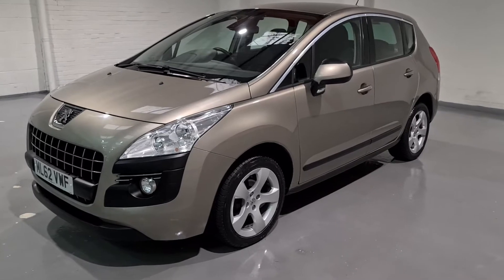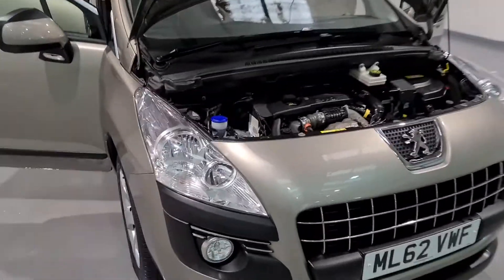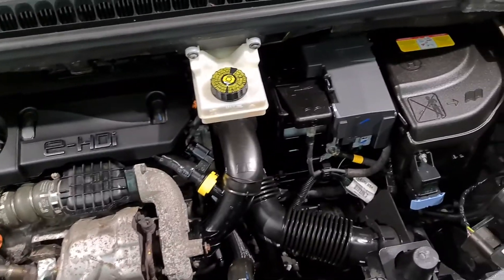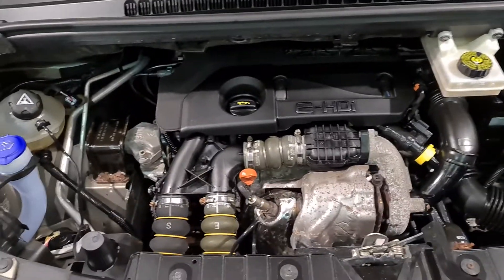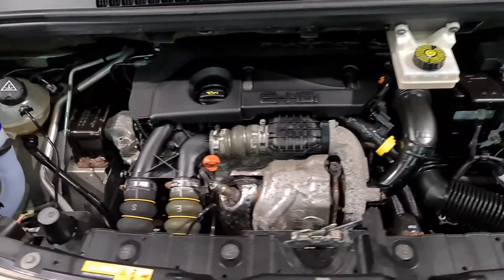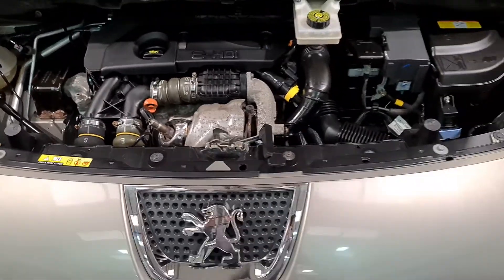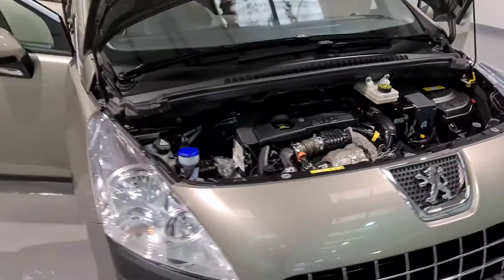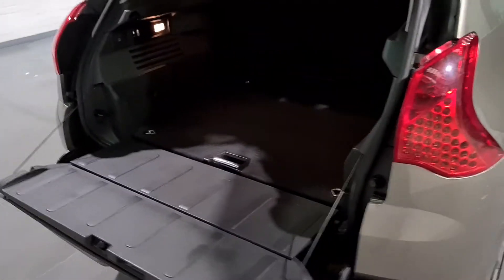Now we'll move on to the interior and also take a quick look at what's under the bonnet. Peugeot have put their brilliant 1.6 e-HDI engine underneath here. This is a 1.6-litre diesel, four-cylinder engine producing around 112 brake horsepower and just under 200 foot-pounds of torque. It produces up to 64 miles per gallon, meaning only a £30 a year road tax charge. These are actually a very, very durable diesel engine — used quite a lot in taxis and private hire vehicles. With a general service every year, they can do massive amounts of miles.